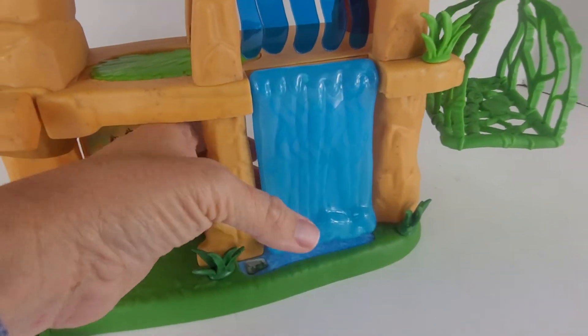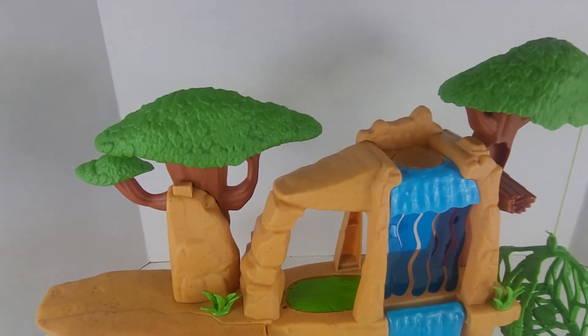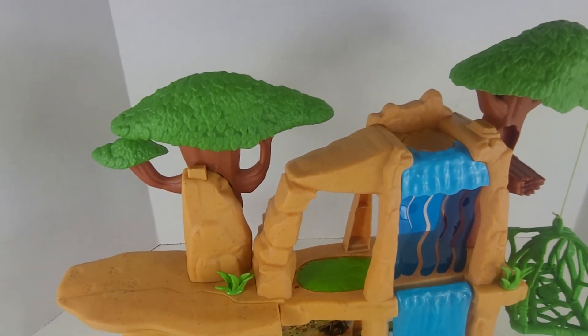And it has the little sounds of waterfalls in there. This little thing here — just so you have an idea of the fun things it can do.